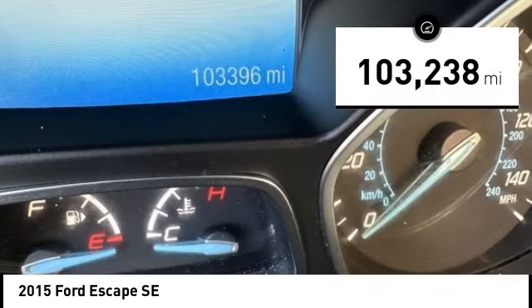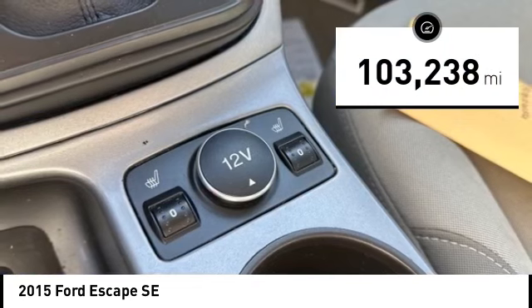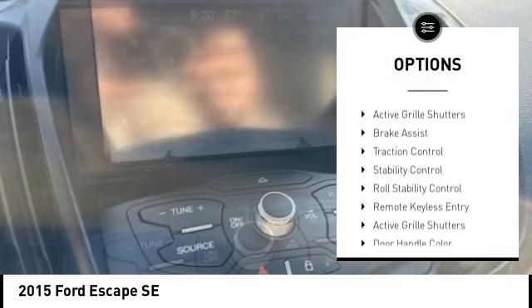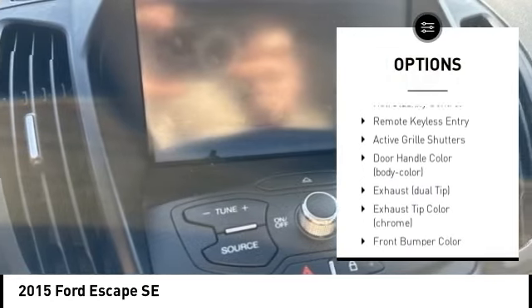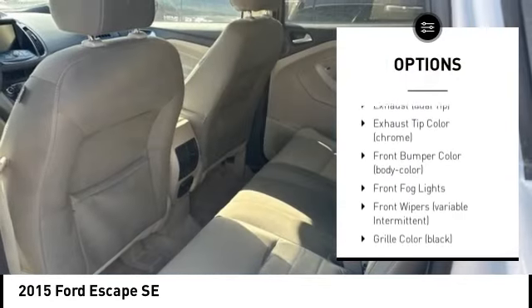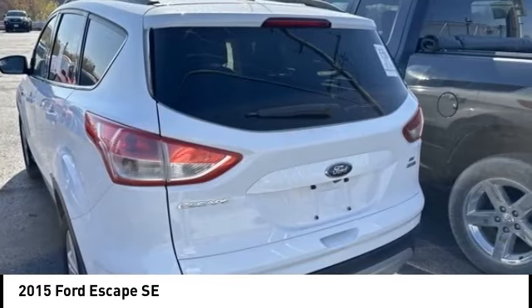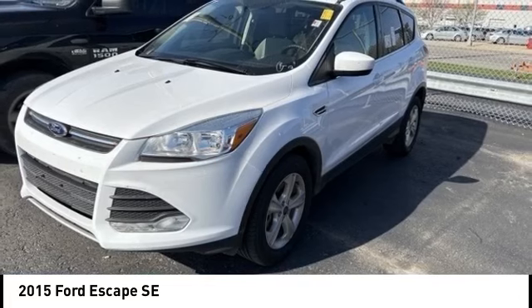This vehicle has less than 105,000 miles. Here are some of this vehicle's great options: tire pressure monitoring system, electronic stability control, alloy wheels, rear spoiler, active grille shutters, brake assist, traction control, stability control, roll stability control, remote keyless entry.